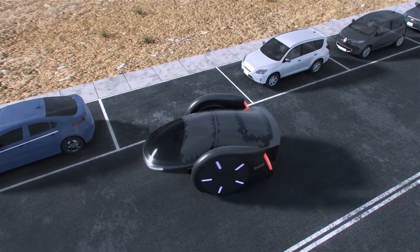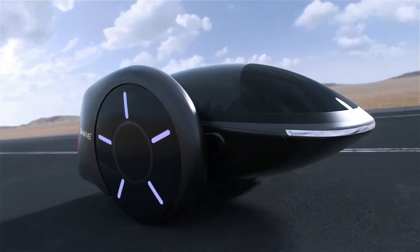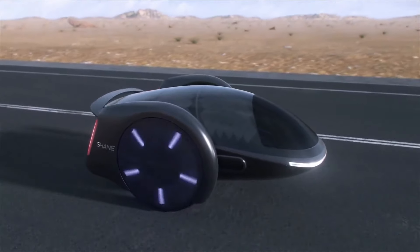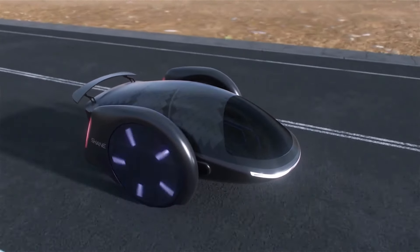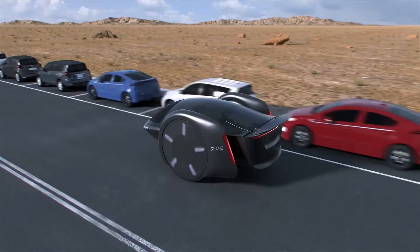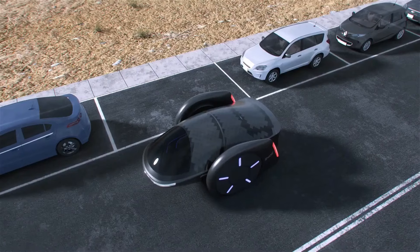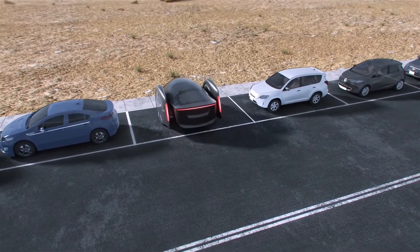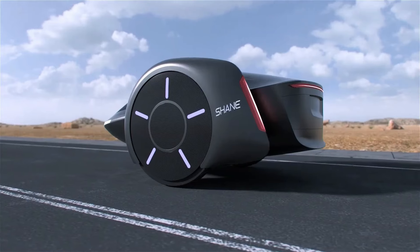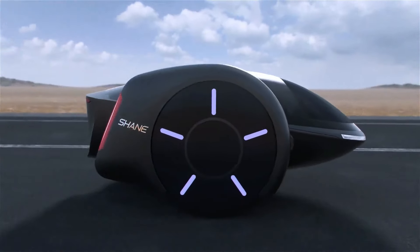Powered by a standard gasoline BMW engine, the Shane Car's propeller and wheels benefit from its carbon fiber construction, ensuring durability and lightweight design. In emergencies, it is equipped with a parachute system and wings that fold into the chassis for safe landings. On the road, it boasts a maximum range of 700 kilometers and a top speed of 160 km/h, while in flight it reaches a range of 1,000 kilometers and a speed of 200 km/h.